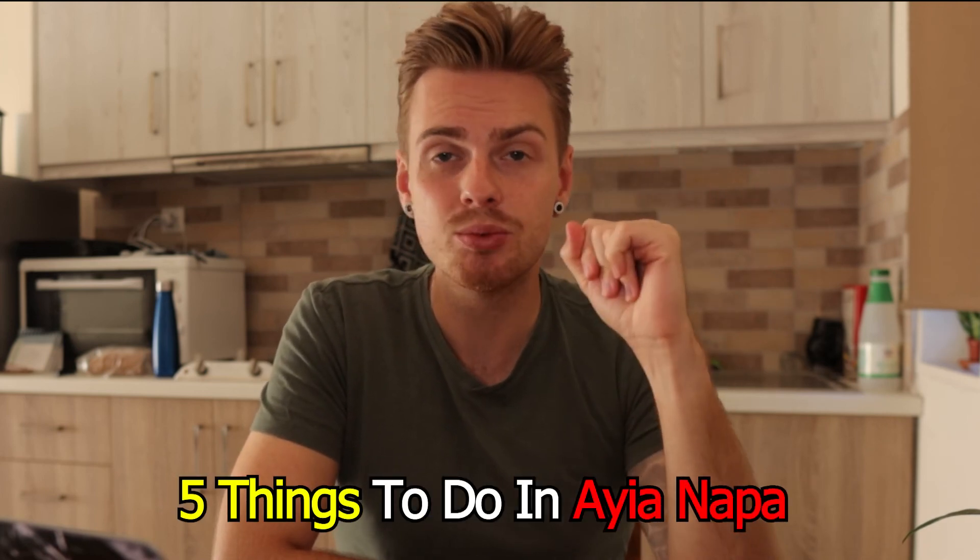The water park is super cheap — I think it was around 25 euros for the whole day — and there are places to eat and lockers, everything you need. I also recommend watching my other video about five things to do in Ayia Napa if you haven't seen it yet. I'll link it up so you can watch it straight after. Thank you very much for watching, and I'll see you next time — have a really good week!